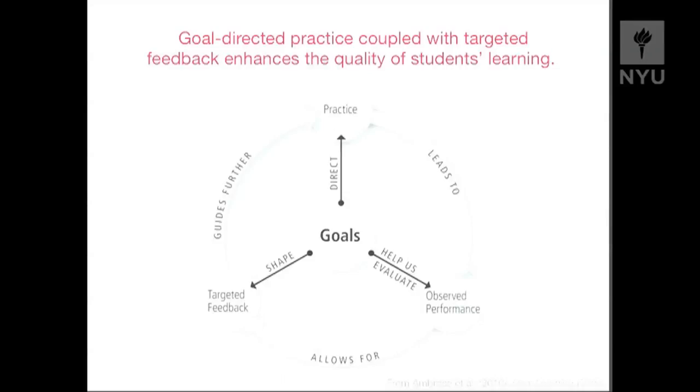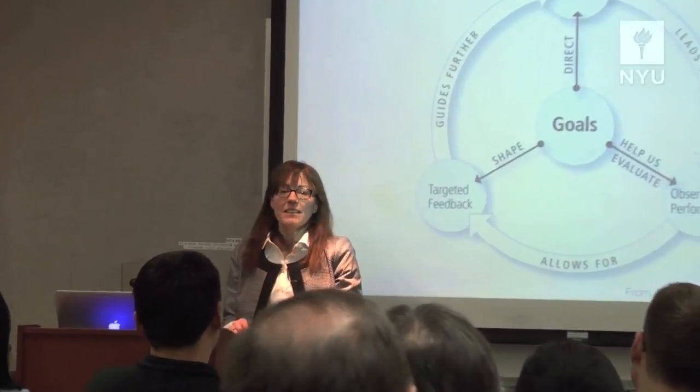The principle, as we've stated, is that goal-directed practice coupled with targeted feedback is really what enhances the quality of students' learning. The theme is that it's a cycle: students practice, which leads to some performance that we can give feedback on, and this is the thing that students often don't want to do — think about how that feedback can guide their further practice. Sometimes it's hard to give students enough practice, and if any of you have graded papers, it takes a lot of time to give rich feedback. So there's an issue of doing it effectively and yet being efficient enough that we're not all bogged down.